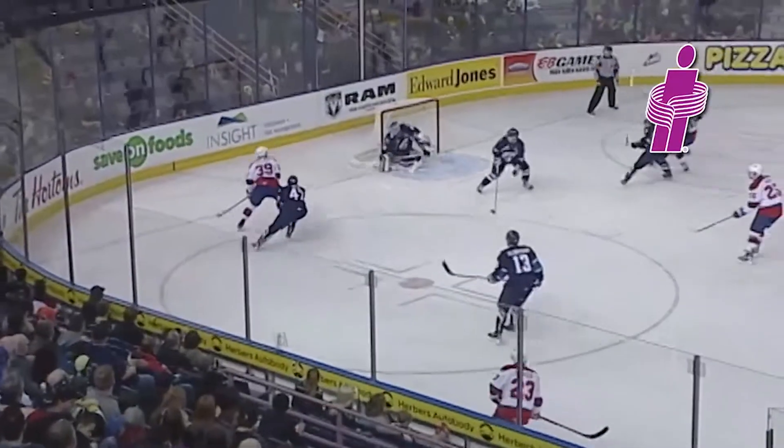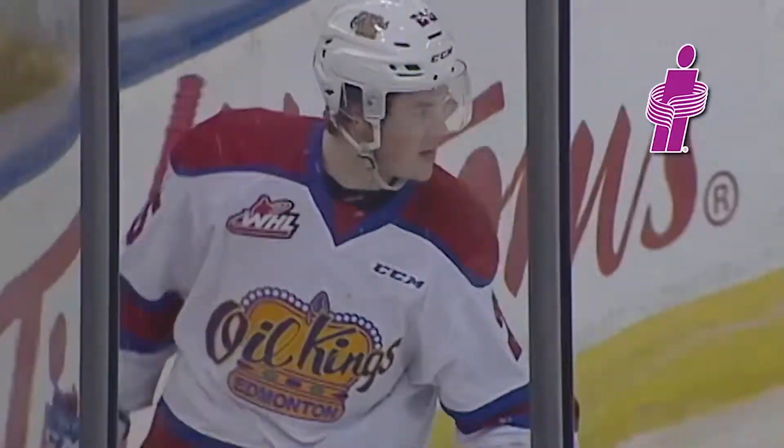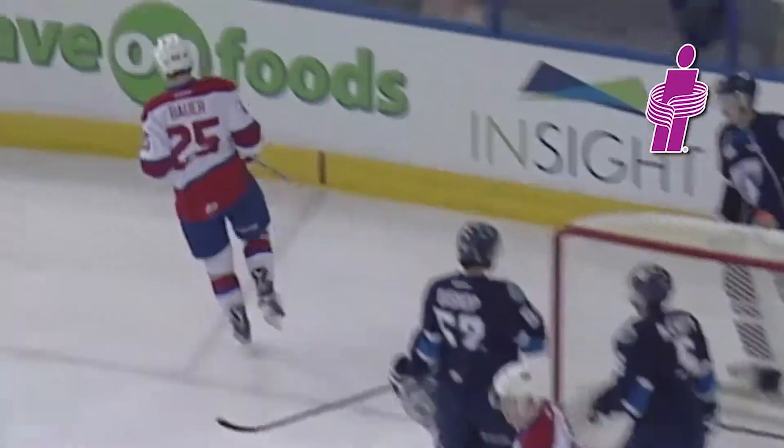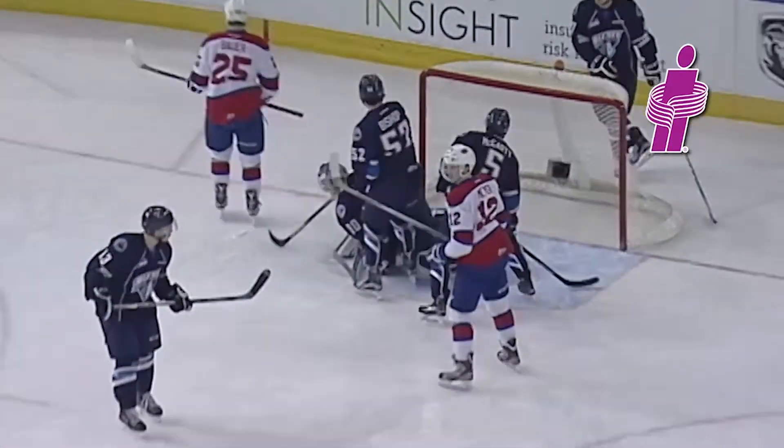Pollock works wide around Reed, centers it in front — Bauer scores! What a beautiful play by Brett Pollock on the tape to Elaine Bauer. Power play goal. It's 4-2 Edmonton — add some insurance.